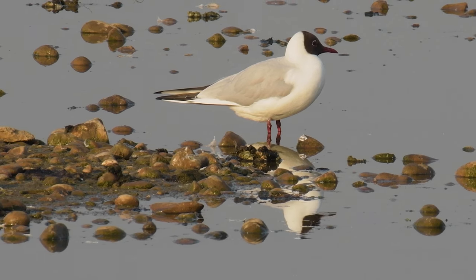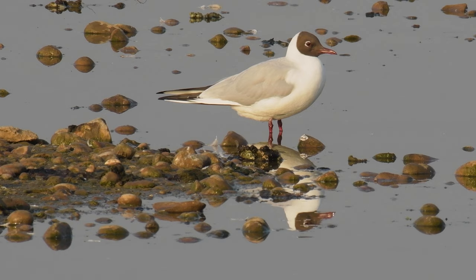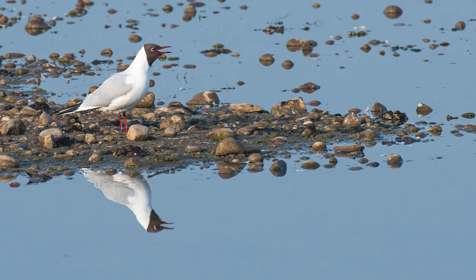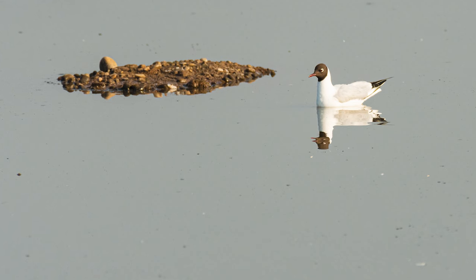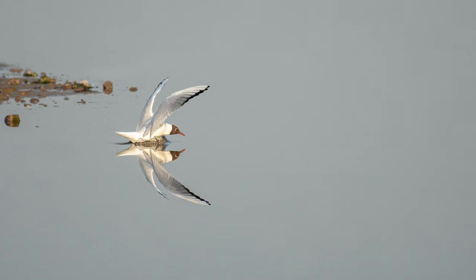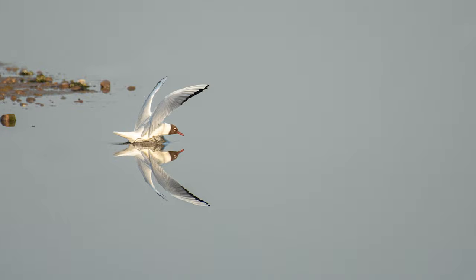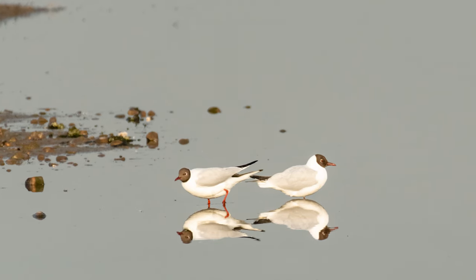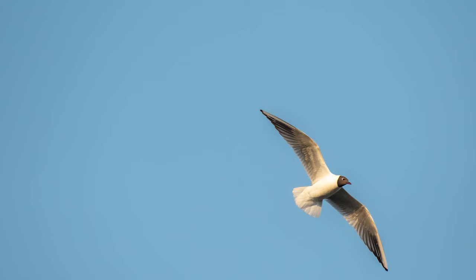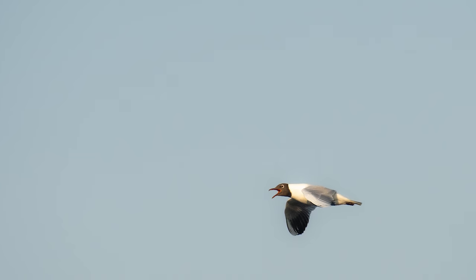Okay, let's take a closer look at these black-headed gulls. I love the reflection in this shot — it looks amazing. Thank you all.